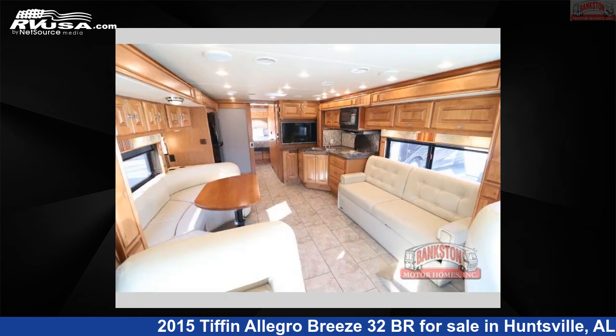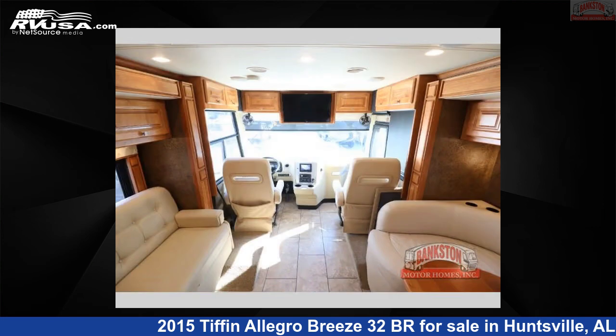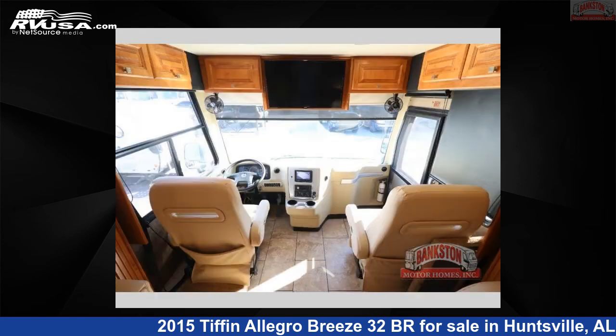The floor plan layout of this Class A features a rear bedroom and U-shaped dinette. This 2015 Tiffin Allegro Breeze 32BR is built on a Powerglide chassis.